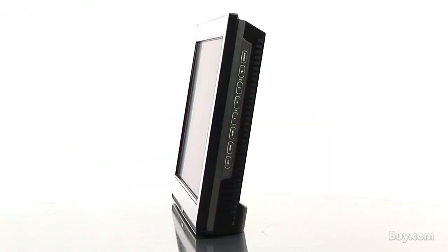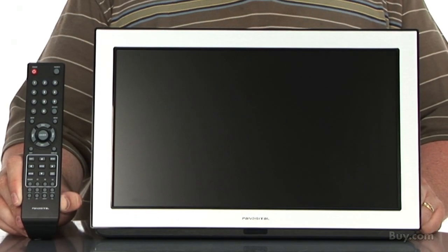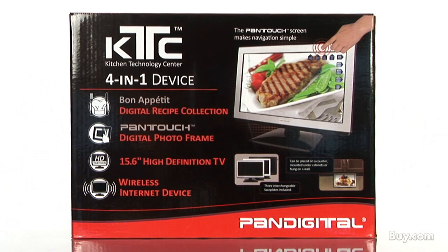This Kitchen Technology Center also has a 15.6 inch high definition television and a digital cookbook featuring Bon Appetit digital recipe collection.